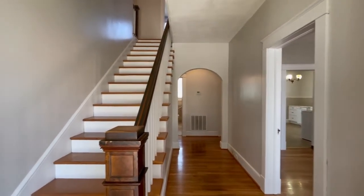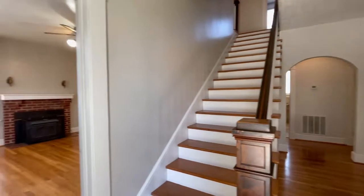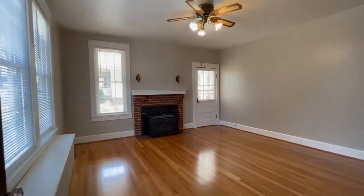Hello, this is Kim Smiley with Point Realty Group. Today we are at 203 West High Street, South Hill, Virginia.